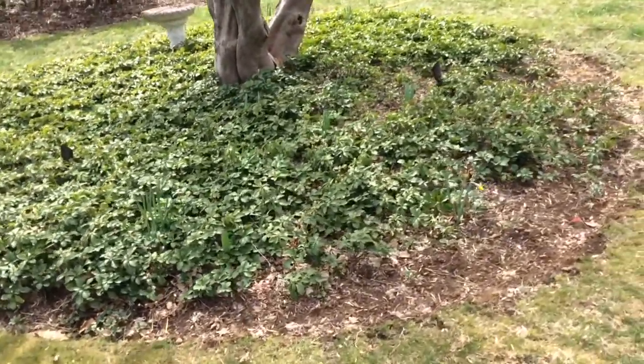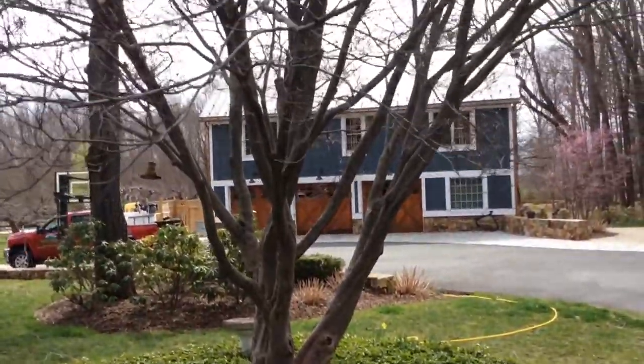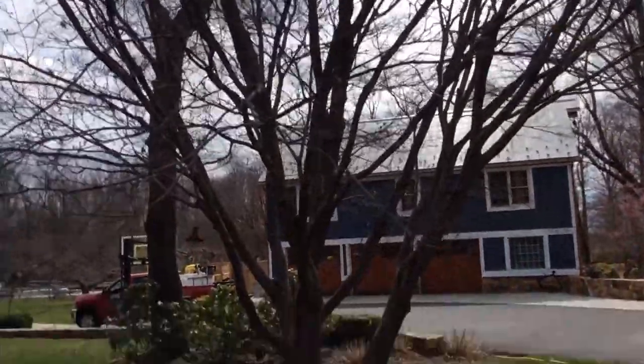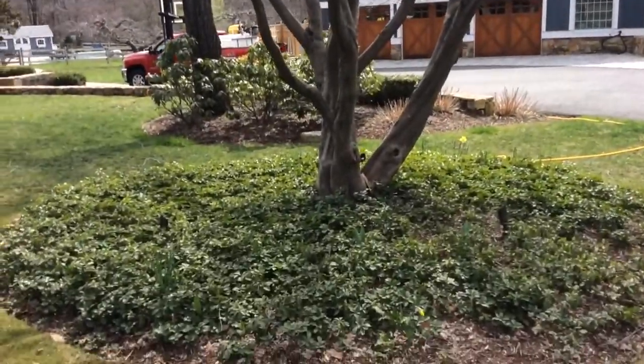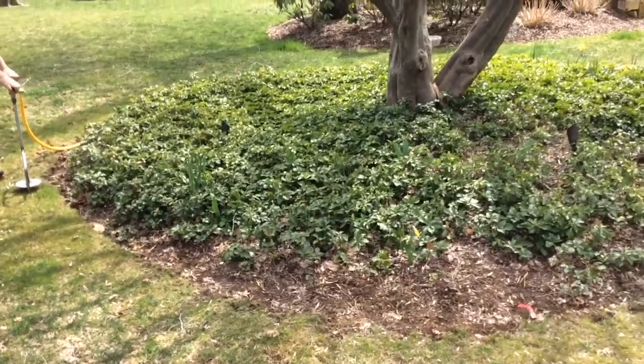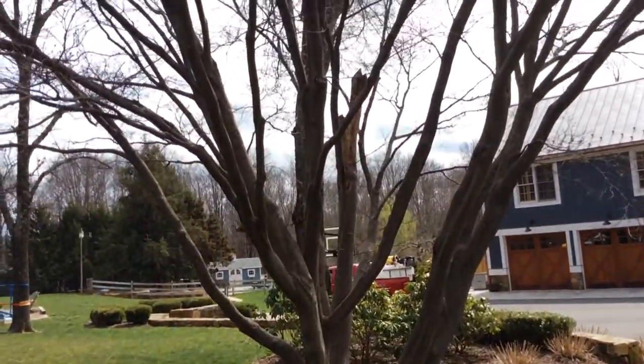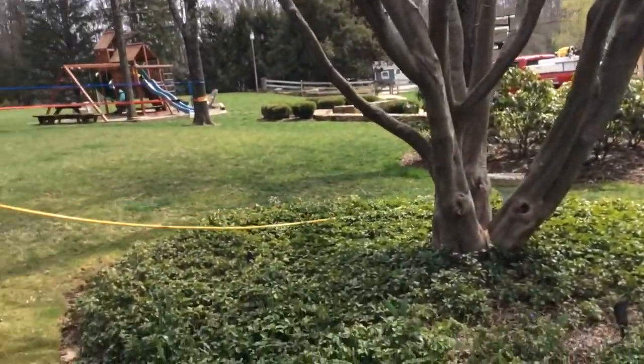Hey there, Scott Montgomery, the Landscape Networker, coming to you from Long Valley, New Jersey. It's likely you've been searching or have found me for tips on how to deep root feed. This particular property we're doing today has these beautiful maple trees — we're here in April.